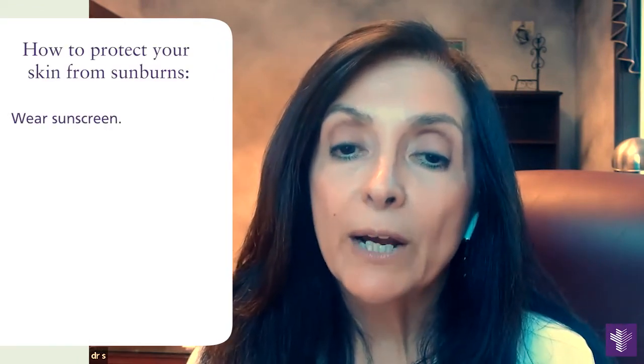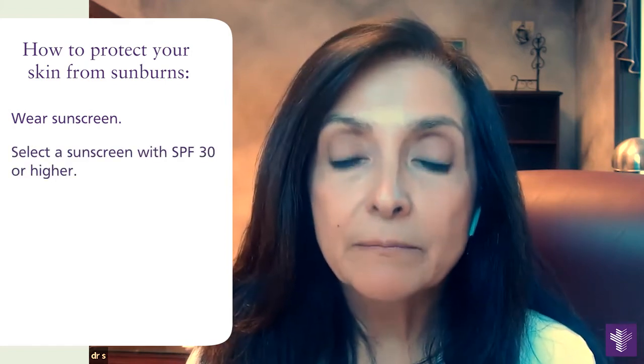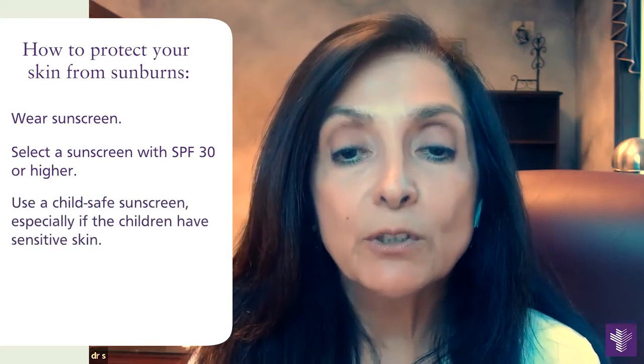Point number one: wear sunscreen. Be aware of your sunscreen — don't use less than SPF 30, and be aware of what SPF is appropriate for children, infants, or regular-sized children.